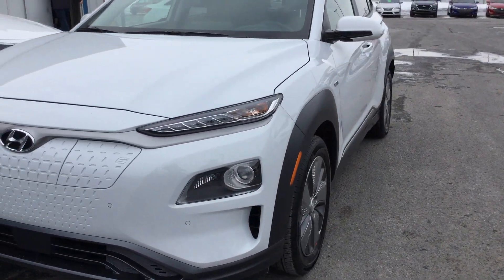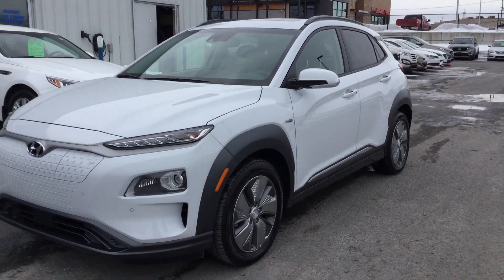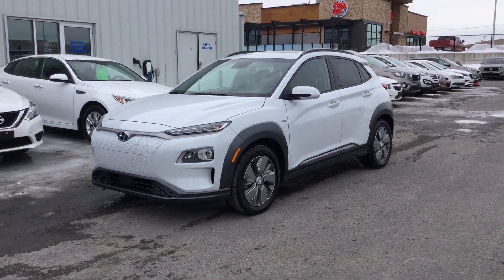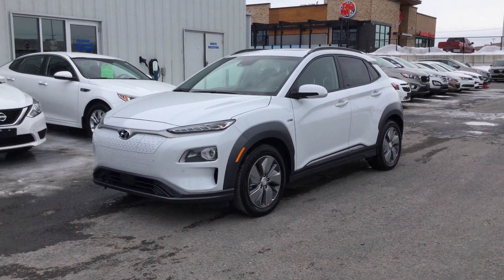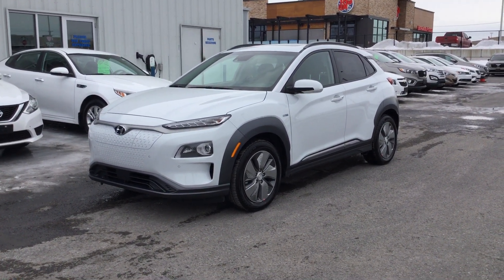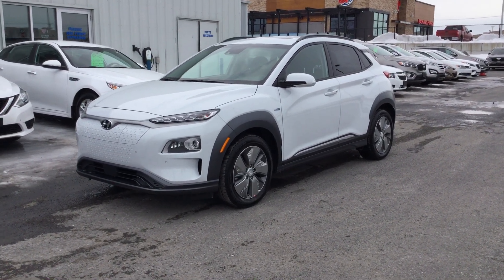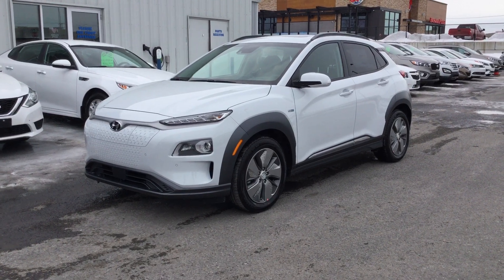My first impressions of it: it's quiet, it's got lots of cool features, and for less than $60,000 you've got one of the coolest EVs on the market. And again, you never have to stop at the pump. So stick around — myself and my special guest are going to jump in and take you for a first drive of the Kona EV.